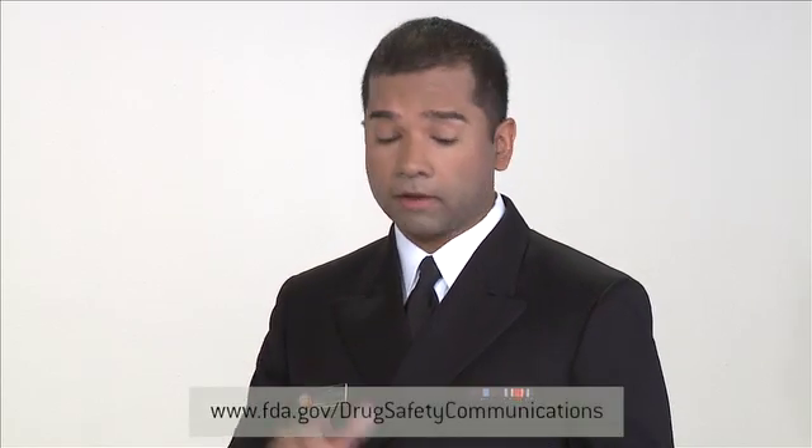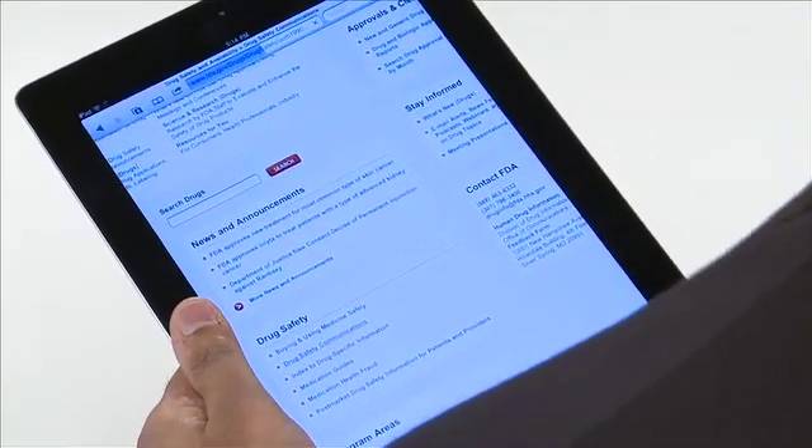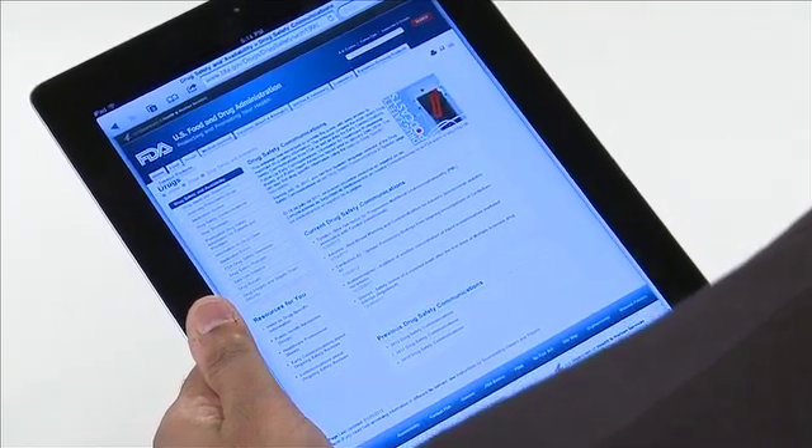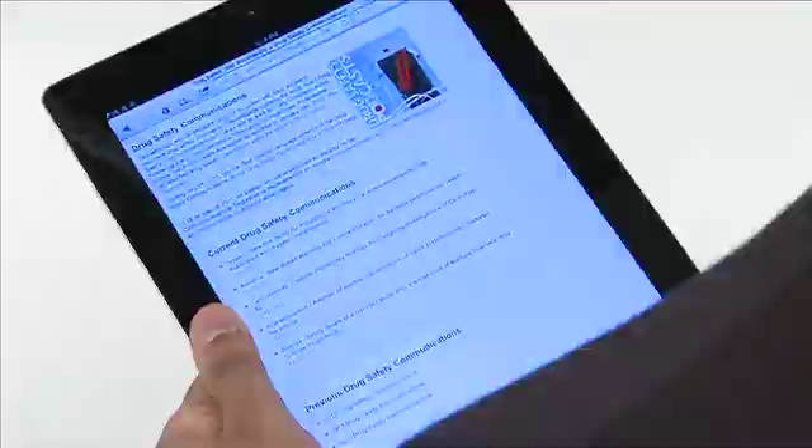In more severe cases, when the FDA removes a drug from the market, health care professionals need to inform patients of this action and switch their patients to another drug. There's an entire section on the FDA website dedicated to these alerts. The landing page features a chronological listing of all drug safety communications. DSCs are often picked up and reported on other medical websites and news outlets as well.